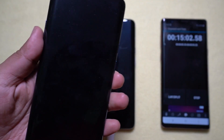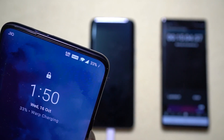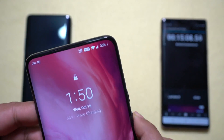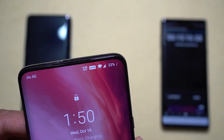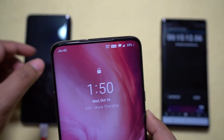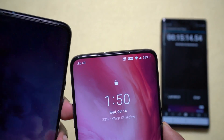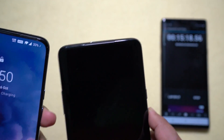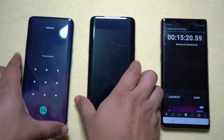Let's check the battery levels at 15 minutes. The 7T Pro is at 33% battery and the OnePlus 7 Pro is also at 33%. Looks like the 7T Pro is catching up. The next reading will be taken at 20 minutes.